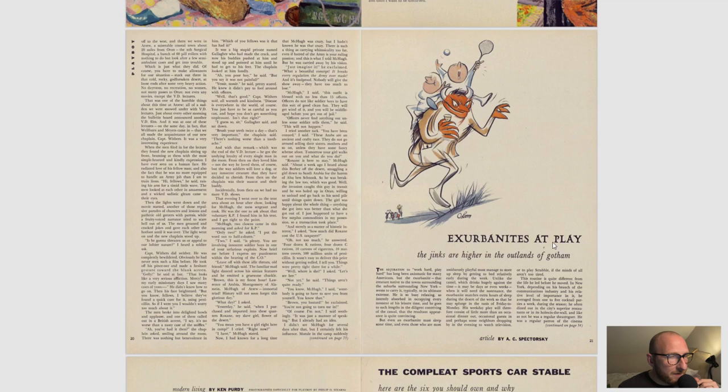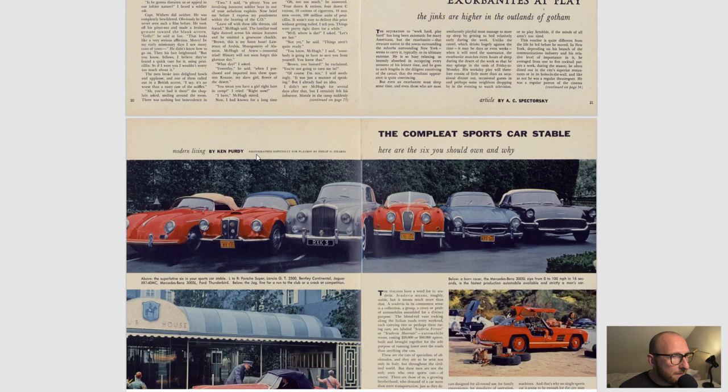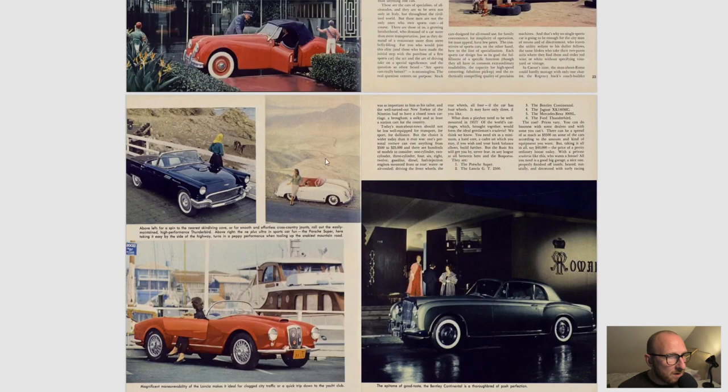'The Complete Sports Car Stable' — interesting that automobiles are back. We haven't had it for a few issues. We've got a nice selection here: the Porsche Super, Lancia GT, Bentley Continental, Mercedes-Benz 300SL, Ford Thunderbird, and the Jaguar XK 140MC. I think the Mercedes 300SL is the one that Hefner actually owned — you'll see it in one of his Playboy Penthouse videos, where he drives in on the intro. I'd have to double-check that but I'm pretty sure. Some nice photographs of all the various models.